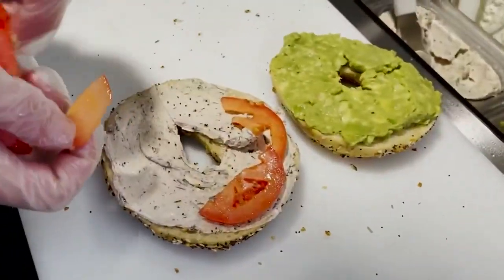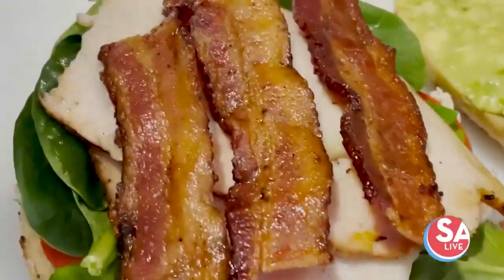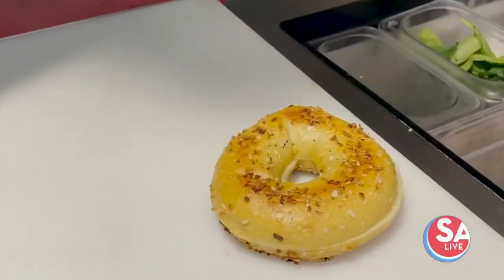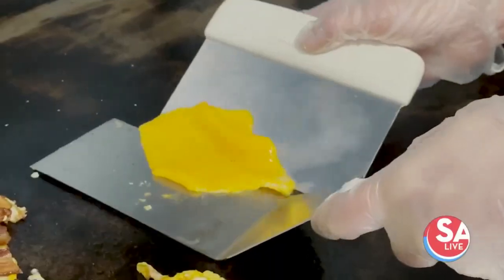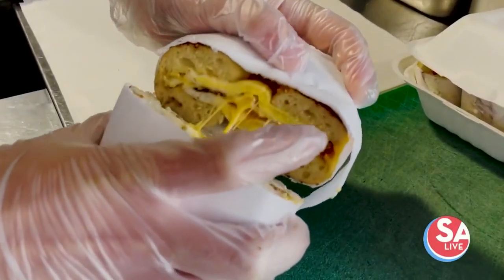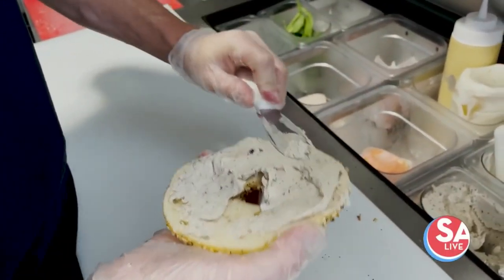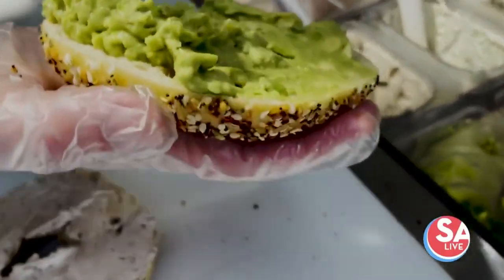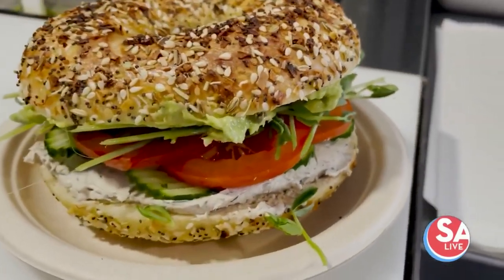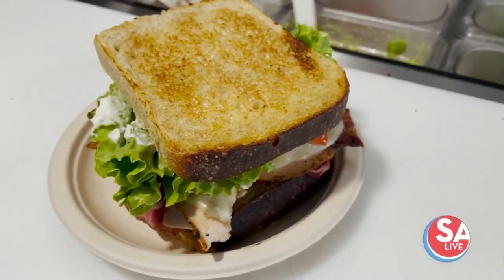The sandwiches we're making today will be the Cali, a classic B.E.C. — bacon, egg and cheese — as well as a green veggie. We'll also be making two lunch sandwiches: the Hot Club and the ham and four cheese.